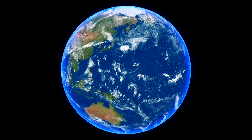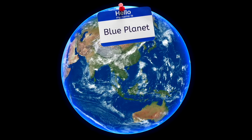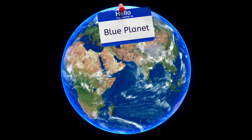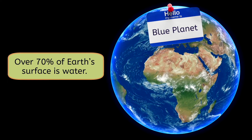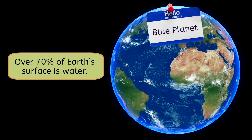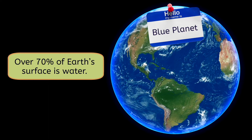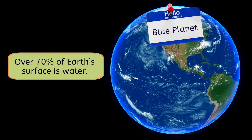When we look at this globe of our world, you can probably see how Earth got the nickname the Blue Planet. All that blue? It represents the water on our planet. In fact, over 70% of the Earth's surface is covered in water. It's what makes our planet so special. The presence of all that water is why Earth is able to support life in the first place.